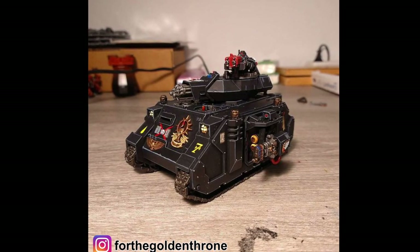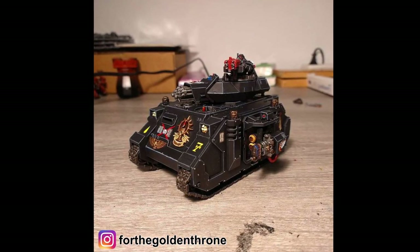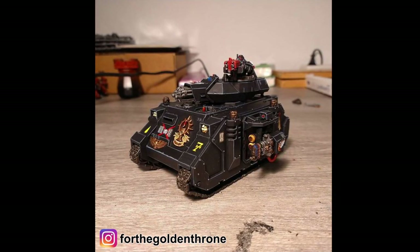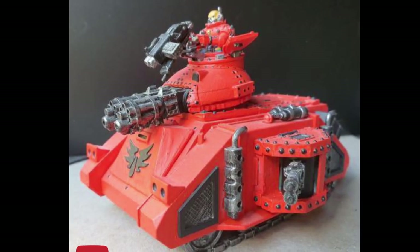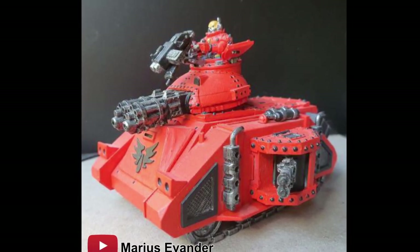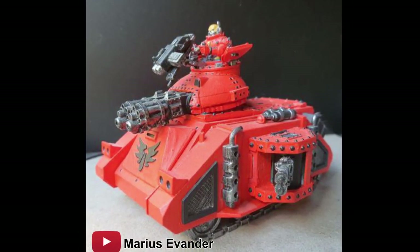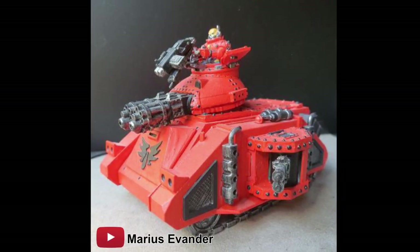Number three: the Baal Predator. The Baal pattern Predator is a specialized variant of the Space Marine Predator, replacing the tank's autocannon with twin-linked assault cannons. It is also faster and more maneuverable than the standard Predator variant. The Baal Predator's STC design was not approved by the Adeptus Mechanicus, and therefore its use by Space Marine chapters that are not Blood Angels or successor chapters is limited.